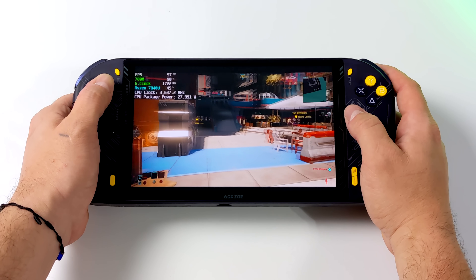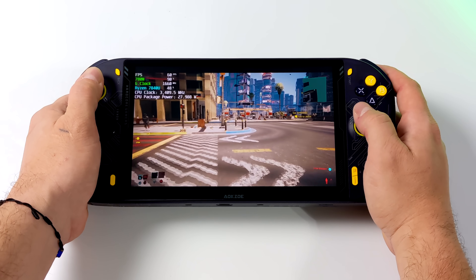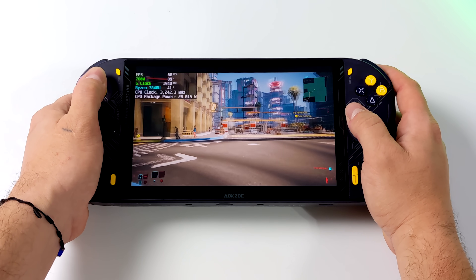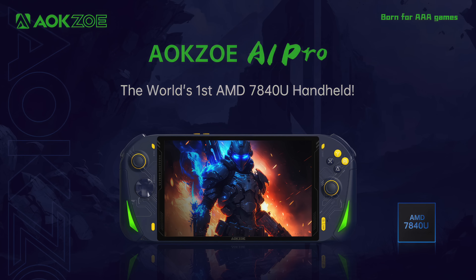Their Indiegogo campaign is going live soon and I've actually got a prototype in my possession right now. I've had it for about a day and I will have a full video coming up very soon, so definitely keep an eye on the channel. But first things first, let's go ahead and talk about the A1 Pro and what you'd get if you did back the Indiegogo.